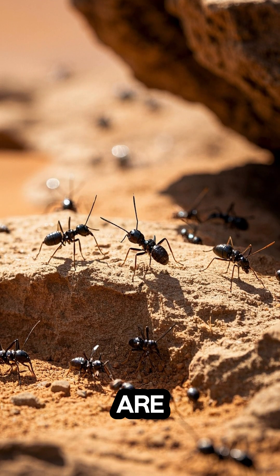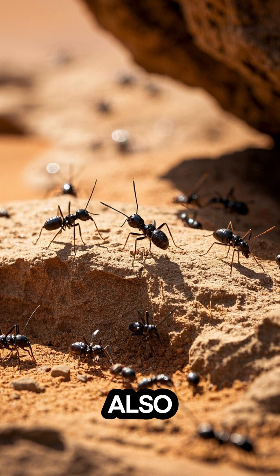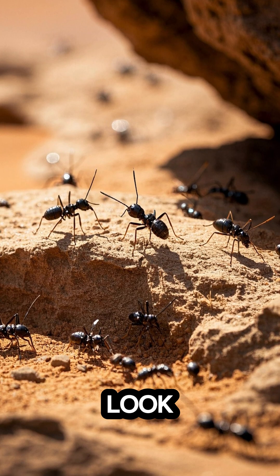These little ants are not only incredibly resilient, but they're also super cute. Just look at them.